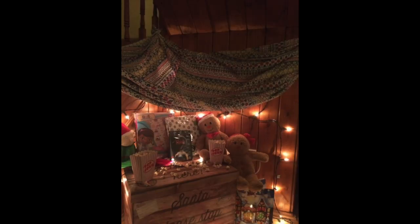One year he made a den under the stairs with his toy friends inside, sparkly lights, and a cardboard box with a picture on it to look like the elves were watching a film. He brought popcorn and a DVD for the children to watch after school. It was a lovely experience for the children to see, though it did take a lot of work for Bobby — but totally worth seeing their faces.